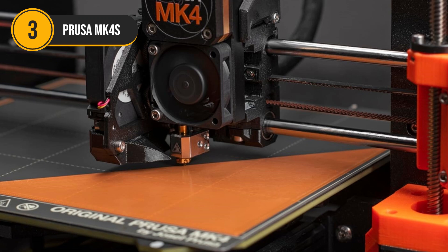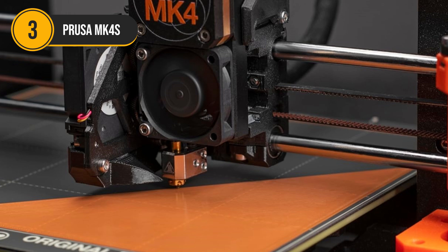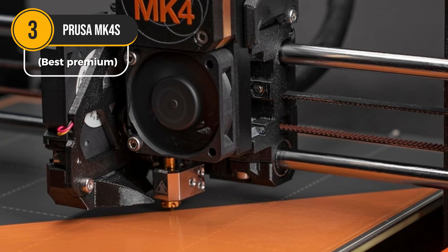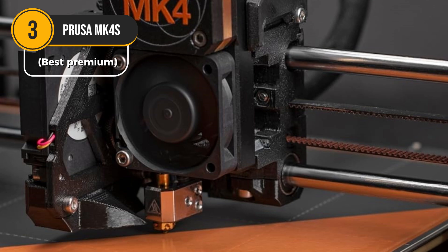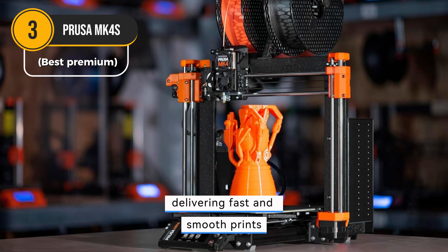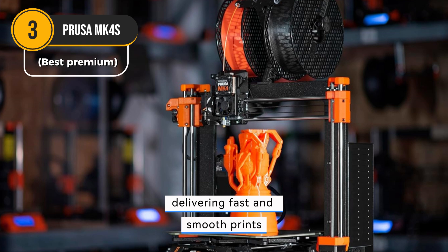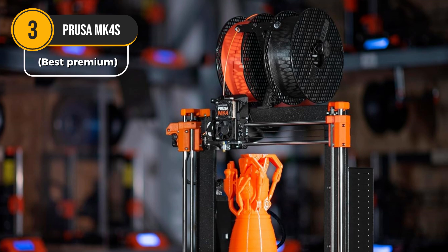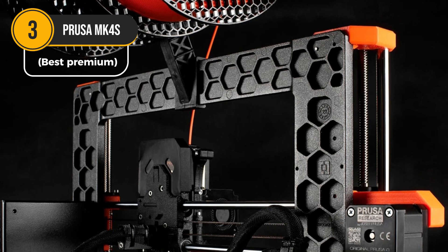The Prusa MK4S is a game-changer for serious 3D printing enthusiasts. This premium machine seamlessly blends innovation with reliability, making it a top-tier choice. One of its standout features is input shaper support, which significantly boosts print speed without compromising quality — akin to a sports car tuned for precision, delivering fast and smooth prints. The load cell sensor automatically adjusts to ensure a perfect foundation, eliminating the need for manual leveling and saving time. The versatile extruder allows for quick nozzle swaps, making it easy to switch between different filament types or sizes.